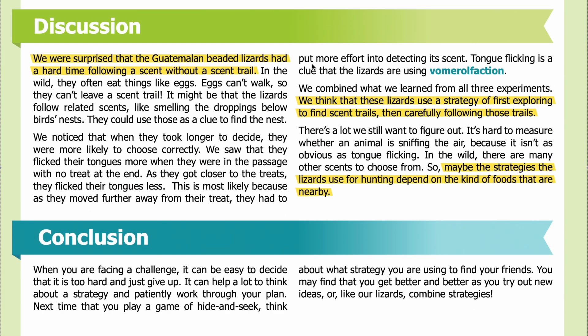Discussion: We were surprised that the Guatemalan beaded lizards had a hard time following a scent without a scent trail. In the wild, they often eat eggs, which can't walk and so can't leave a scent trail. It might be that the lizards follow related scents — like smelling droppings below birds' nests — as a clue to find the nest.